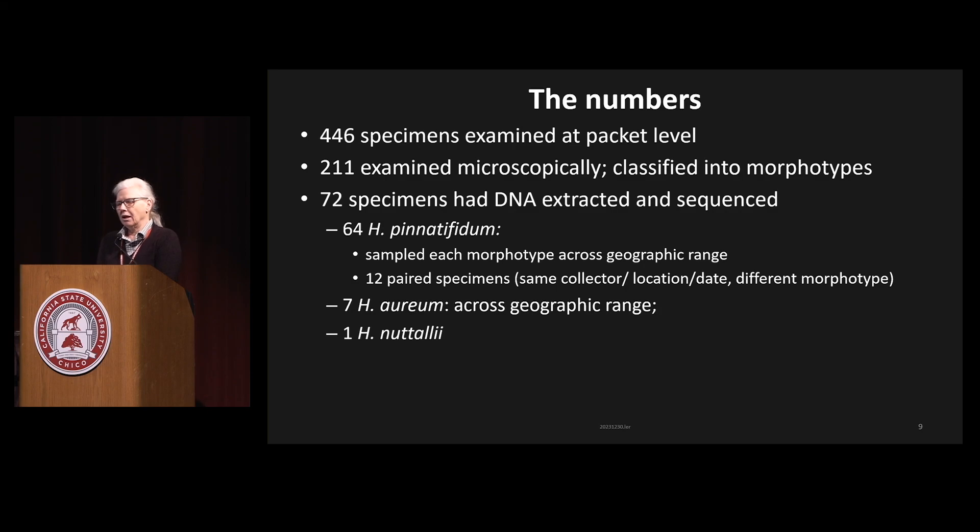There were a number of specimens where the collector had collected two samples at the exact same date and place, but when you opened the packages they looked different and came out as two different morphotypes — I thought those would be really interesting. I had a dozen of those in my specimens. I also sequenced seven additional Arium specimens across its geographic range, and threw in one Homalothesium italiae because it is the sister species to this whole clade of Arium and Pinatifidum.